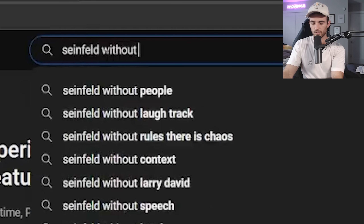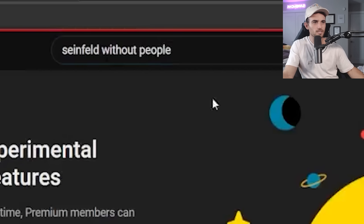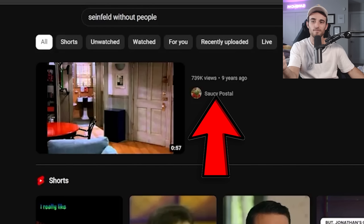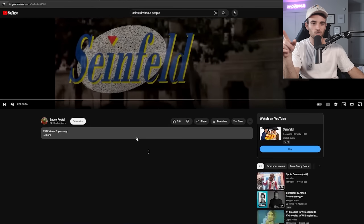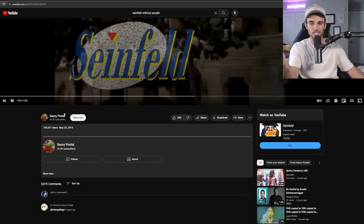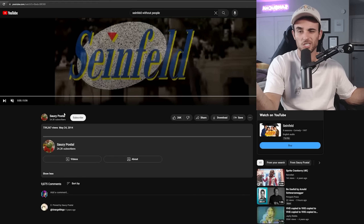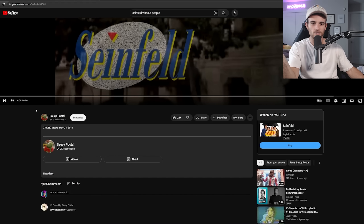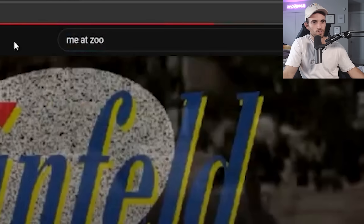Another one of the most interesting videos on the platform is 'Seinfeld Without People.' What you notice right away is there is no title on the video — it's the only video on YouTube that doesn't have a title. Not only that, it also doesn't have a description. You are required by YouTube to put in a title and a description, and this has neither — it doesn't even have a space. There are no characters on this screen whatsoever. It is all voided.